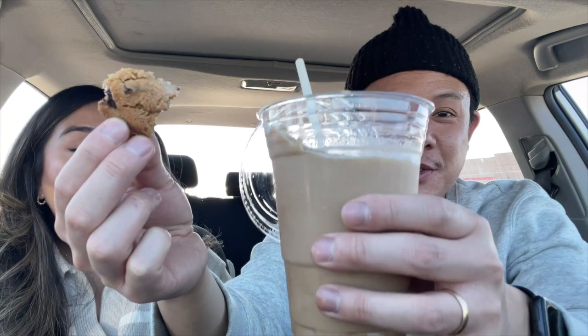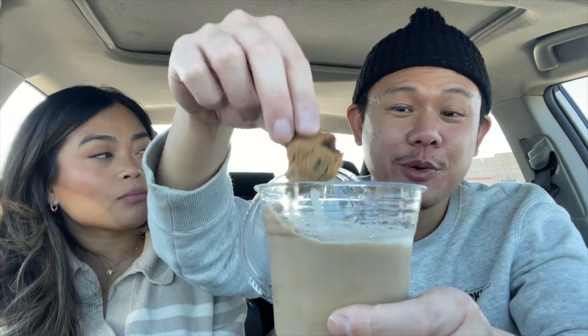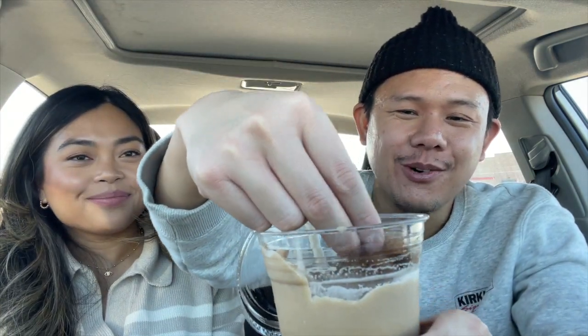This is pretty good — really good! Step one: get a cookie. Step two: get a latte freeze. Step three: dip. Try that, people!